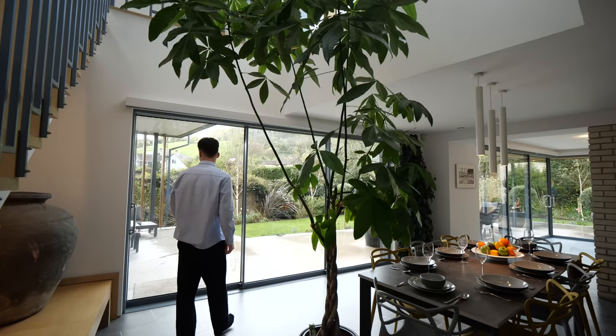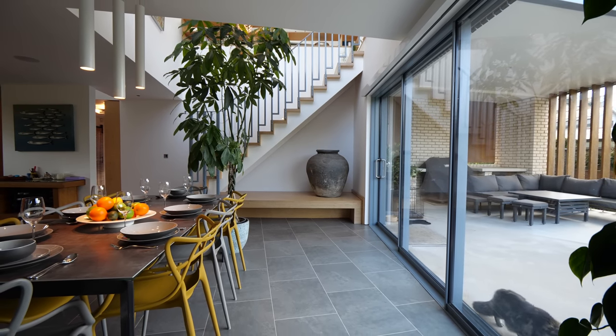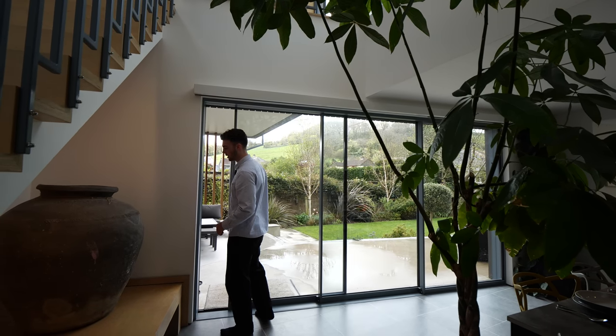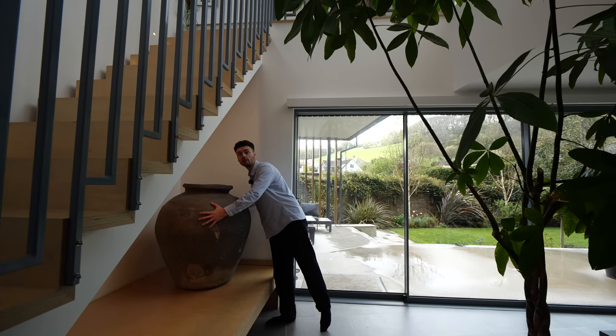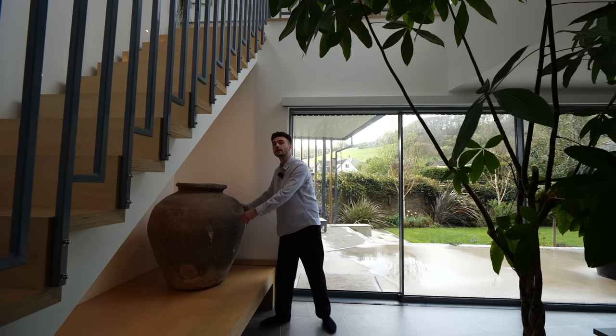That'd be incredible. We have these sliding doors here that allow access out to the seating area, which is actually under a cover — more outside space, which we'll show you in more detail. It's one hell of a vase this. You could probably get in it — and if insurance wasn't an issue, I think I'd try. But I don't want to break it.